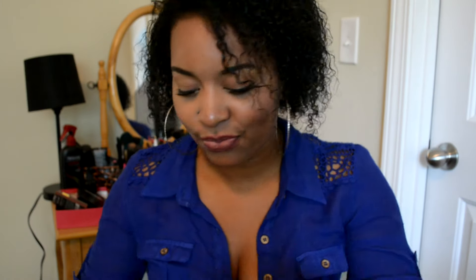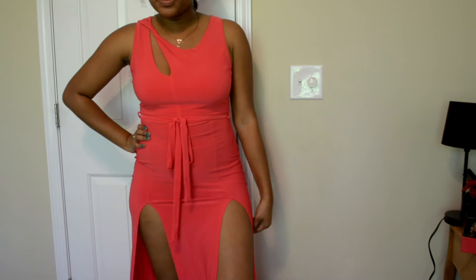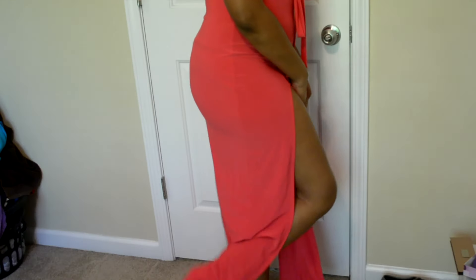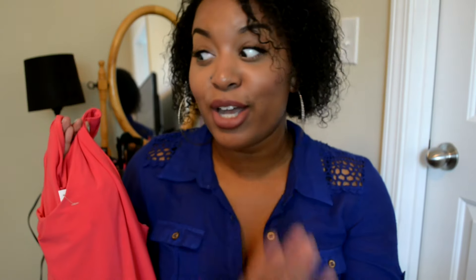My favorite item and the one I cannot wait to wear is this long maxi dress. It has a slit right above the chest, the color is gorgeous, and it has a little belt at the waist with two very high slits in the front. It's definitely something you wear to the beach because the slits are very high — you'll see in the try-on clip. It's super long and gorgeous, definitely a statement dress. I am in love with this. That was it from Fashion Nova.